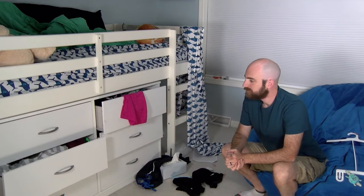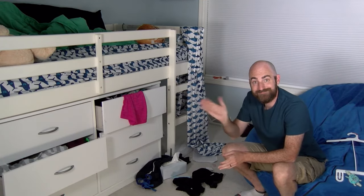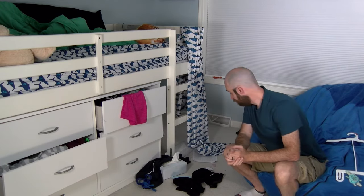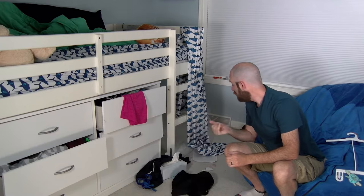Hello there! We're learning how to keep our home clean and organized. This time, Jesse is focusing on one very messy area: his bedroom.